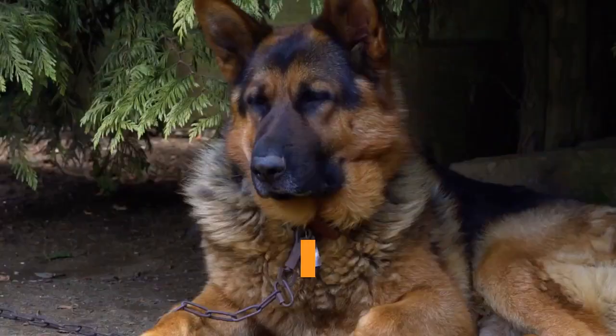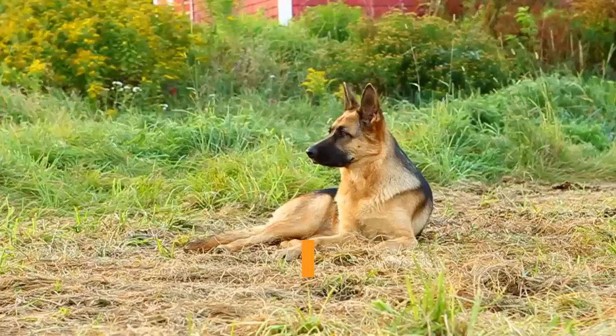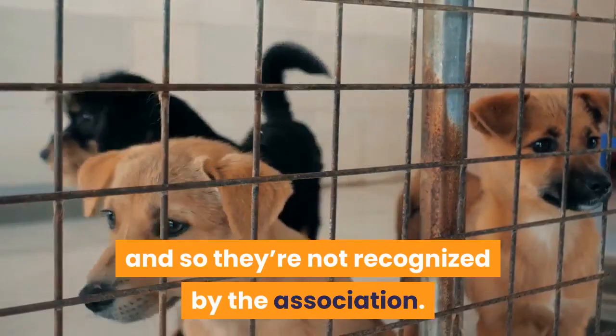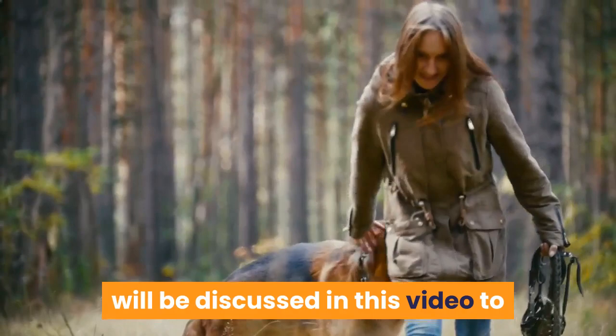Short-haired German Shepherds are the classic GSD — these are the dogs you see working with the army, the police, or herding. Long-haired German Shepherds are somewhat rarer. Their coat is seen as a defect by the American Kennel Club, so they're not recognized by the association. These differences, and other key differences, will be discussed in this video to help you pick the perfect dog for you.